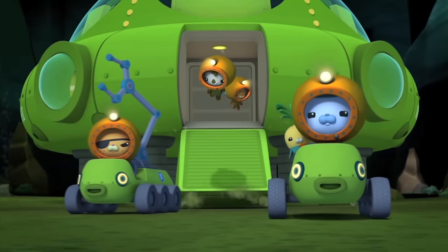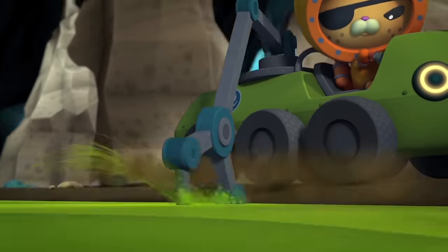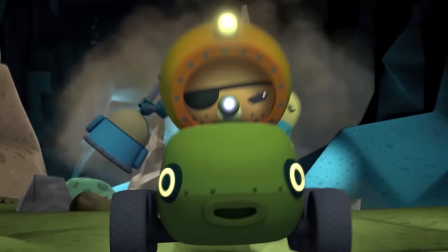Good thing we've got the Octobuggies. They've got a camera and a claw for research. Yes! Got it! And enough speed for boulder dodging and lava jumping.